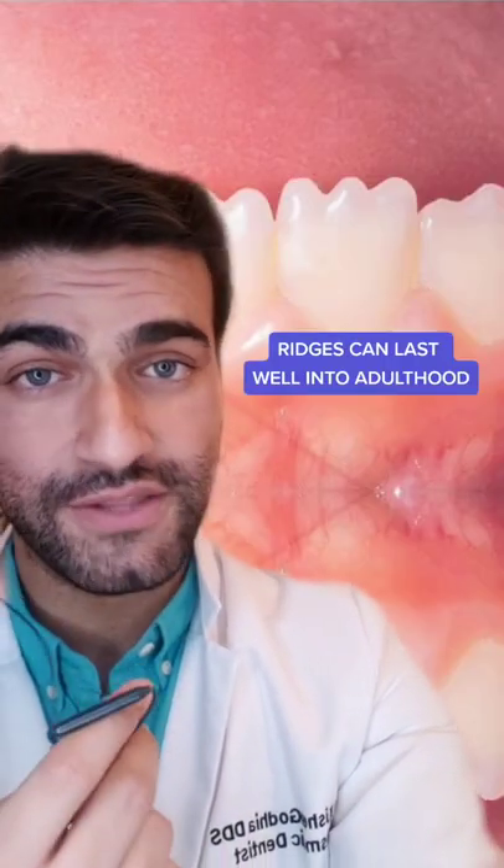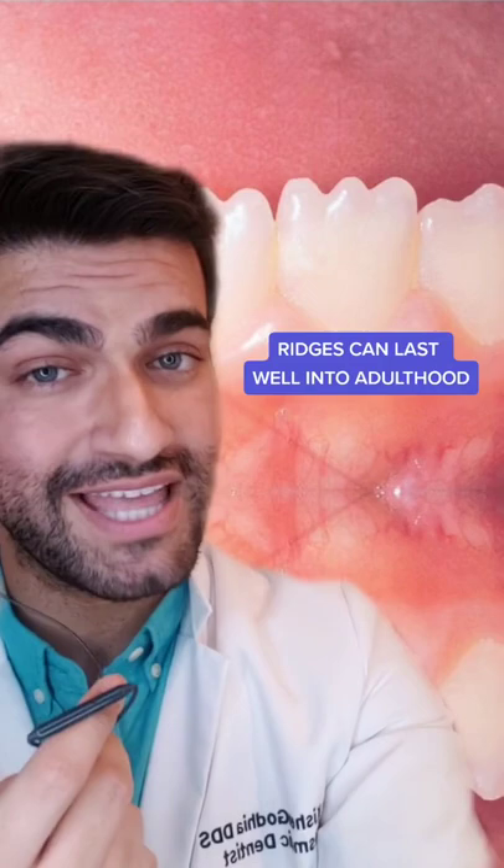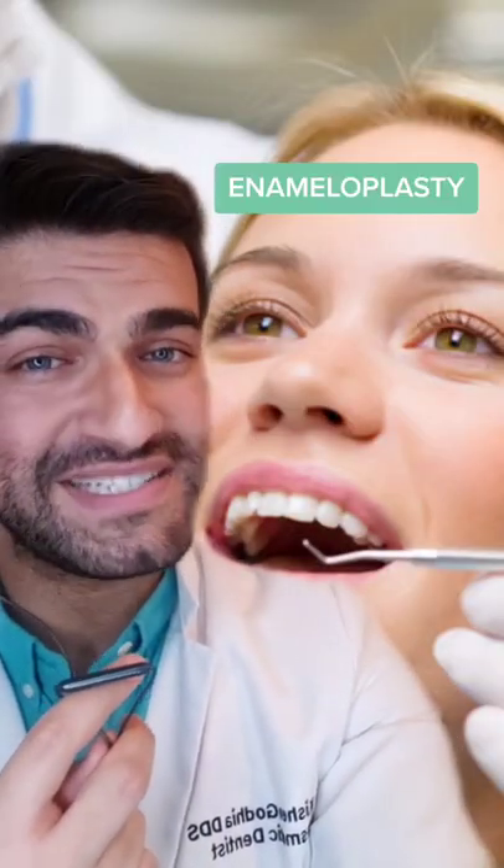However, if your bite does not come together in an ideal way, the ridges can actually last well into adulthood. If you want to have these ridges evened out, you can ask us about an enameloplasty at your next appointment.